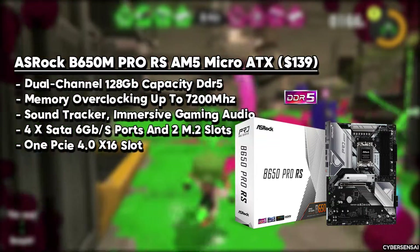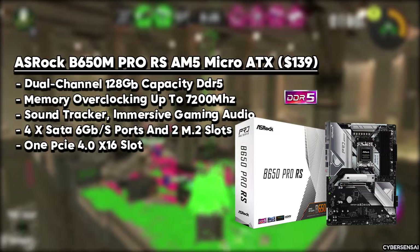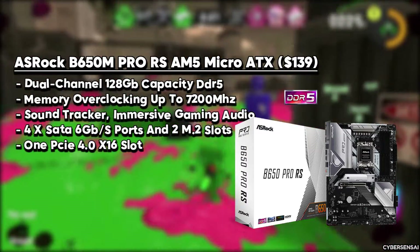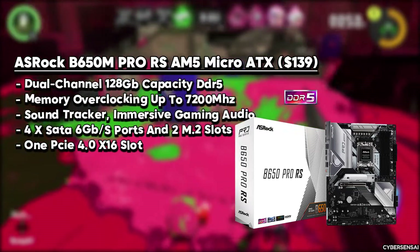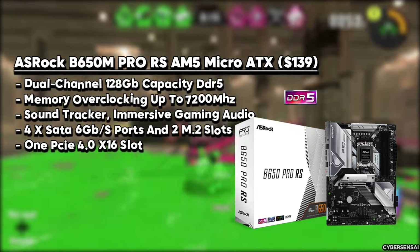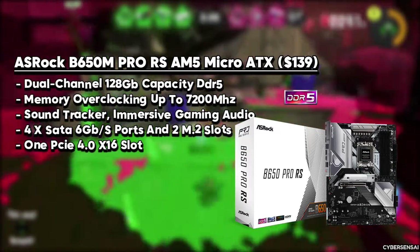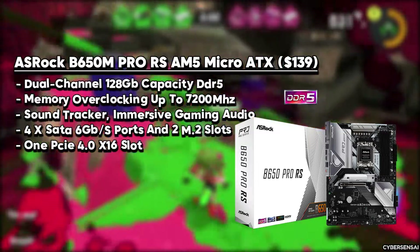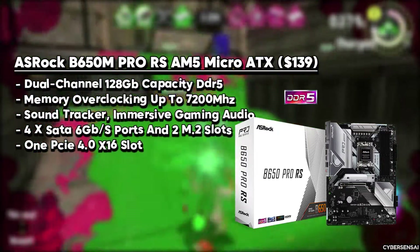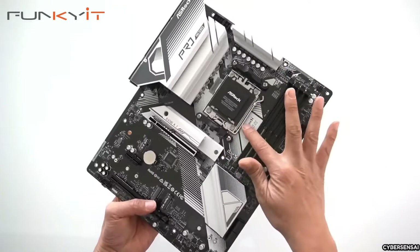Next up is the ASRock B650M Pro RS AM5 motherboard. This micro ATX board caters to budget-conscious consumers seeking a blend of affordability and performance, supporting AMD's AM5 socket and B650 chipset for a solid mid-range PC foundation. It features four DDR5 DIMM slots supporting up to 128 GB at speeds up to 6,200 MHz, a PCIe 5.0 NVMe SSD slot with aluminum cooler, Realtek ALC897 codec for 7.1-channel sound, and 2.5 GB LAN with a Wi-Fi expansion option. Notable pros include a USB-C 20 Gbps front panel connection and multiple USB Type-A ports.